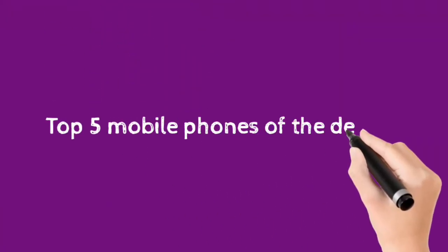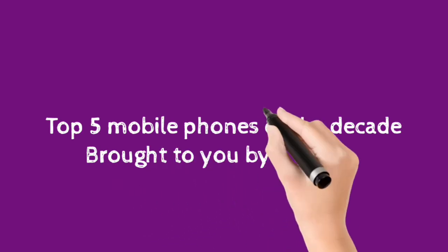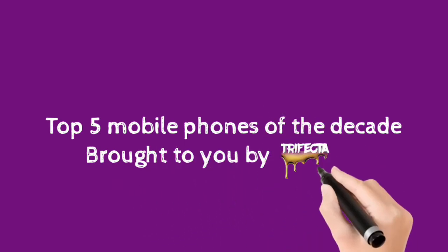Hey guys, welcome to The Insight. Today's topic is the five top mobile phones of the decade. Well, let's get started.